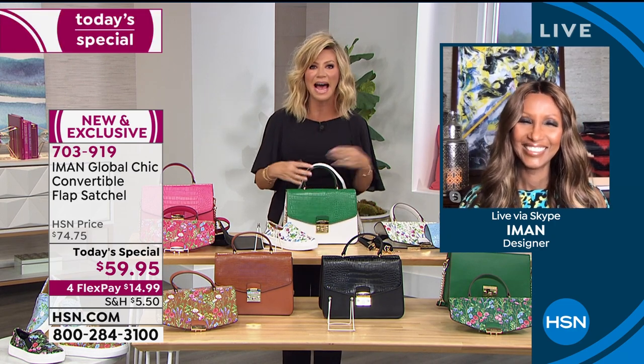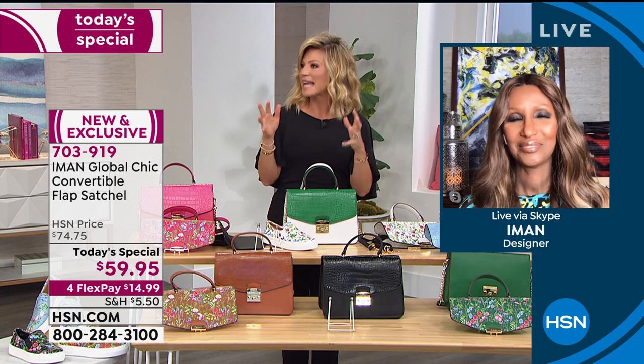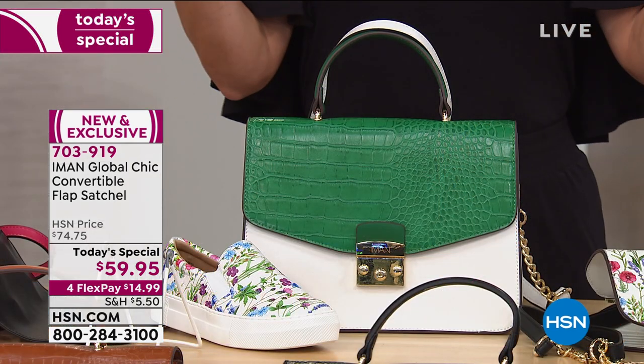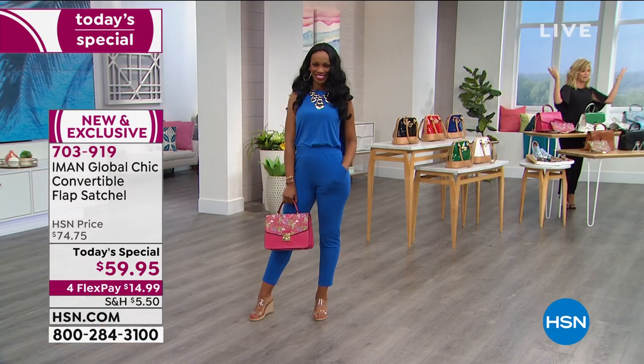Let's face it, we all have that bag we've drooled over and saved for, and we want to buy it. And then you spend all that money on the bag, and then guess what? Three months later it's out of style, and you spent all that money.